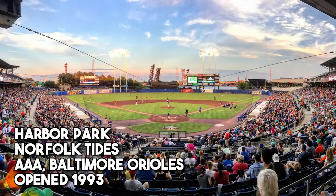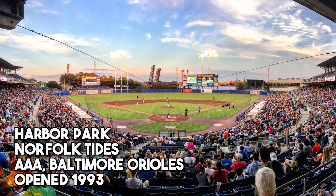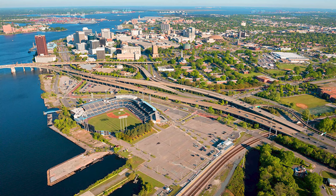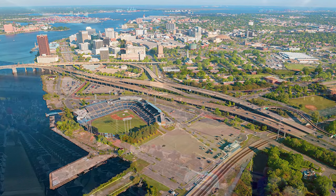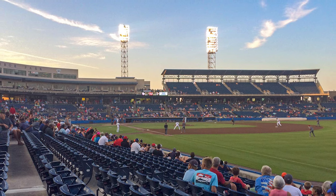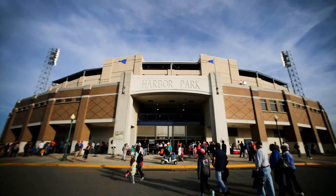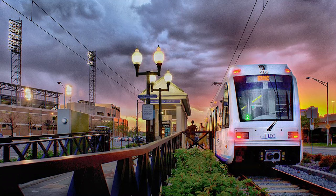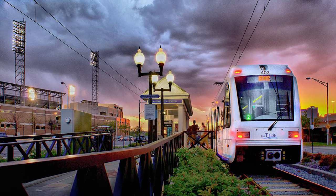Which brings us to the Norfolk Tides at Harbor Park, the AAA affiliate of the Baltimore Orioles, opened in 1993. It is often listed as one of the best ballparks in minor league baseball, right there in downtown Norfolk, Virginia. It's home to great fans and a super relaxed vibe, and it kind of helps that the Orioles have one of the best development systems in major league baseball right now. There's a light rail system in Norfolk called the Tide, and Harbor Park has a stop right next to the stadium — a really cool way to go explore the stadium.